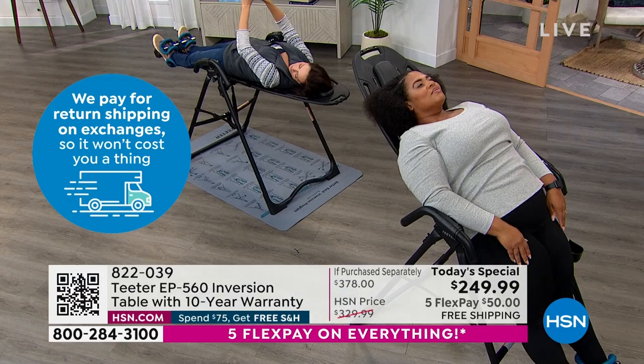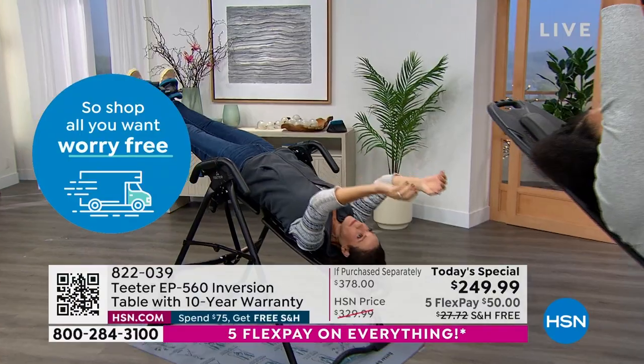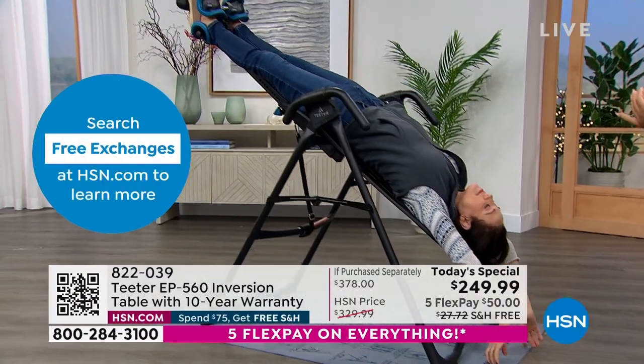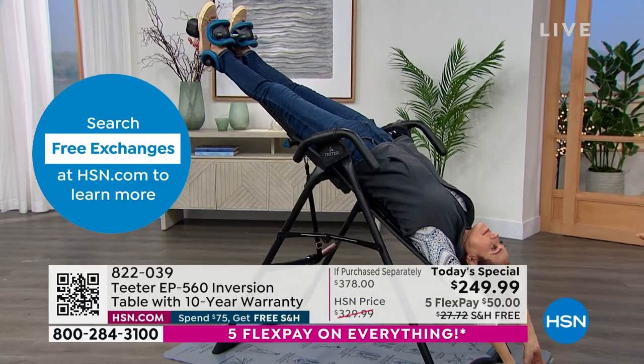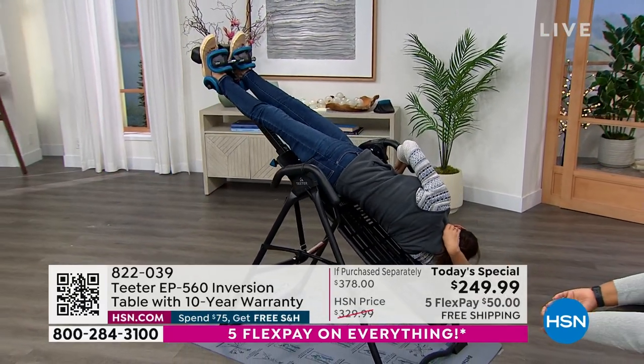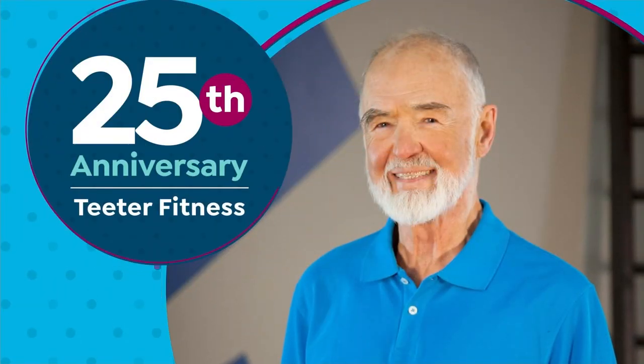Don't wait. It is not going to be this price ever again. When we launched 25 years ago it was $299. Here we are in 2023. Happy New Year's, by the way — at $50 less than it's ever been. Ever, ever, ever.